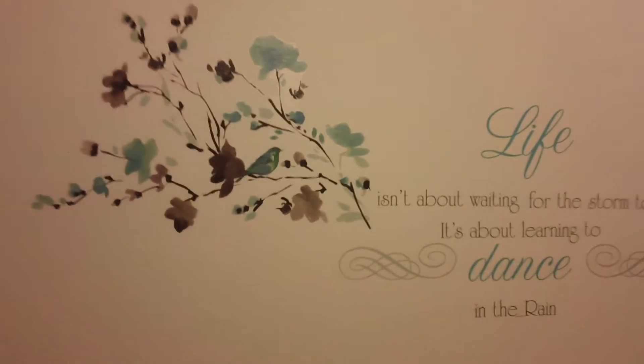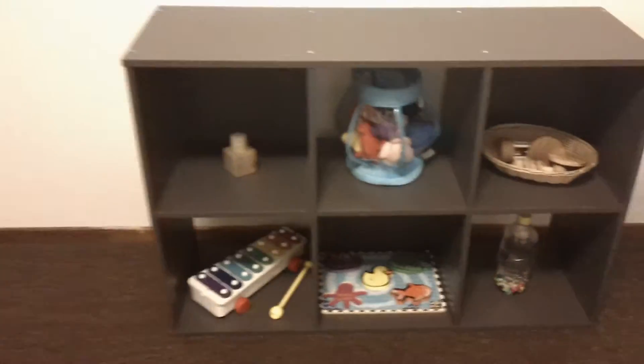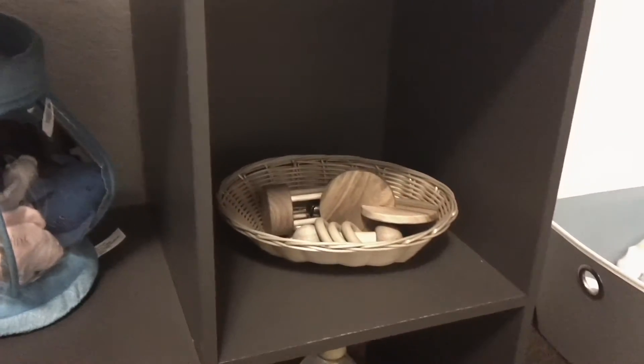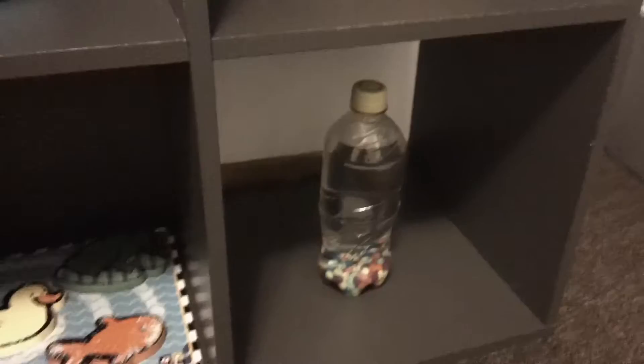We have wall stickers and my favorite quote of all time on this wall, and a six-cube storage unit from Target in the gray color. Not all of our toys are Montessori — some of them are — but most of them are manipulatives and they're really good for tactile and sensory development.